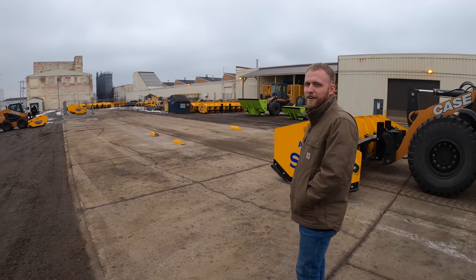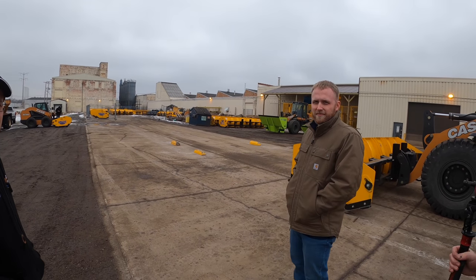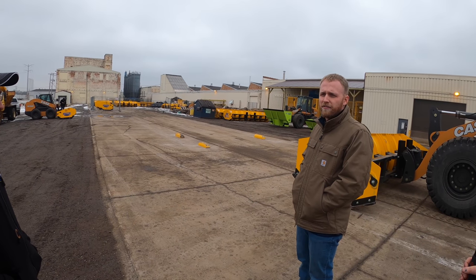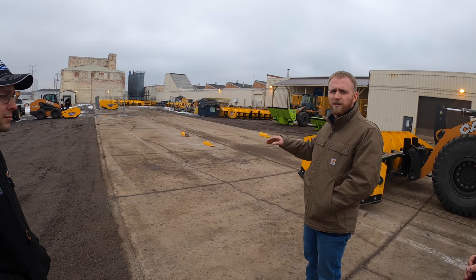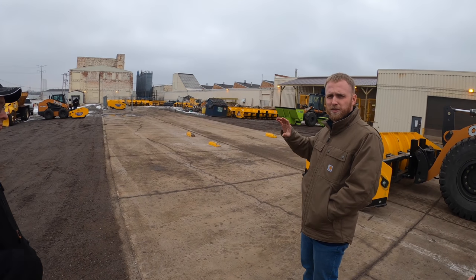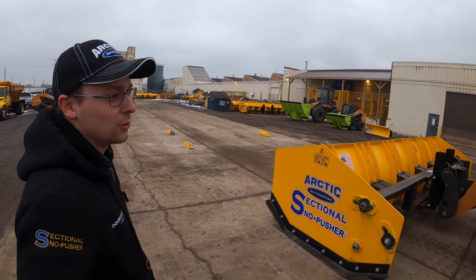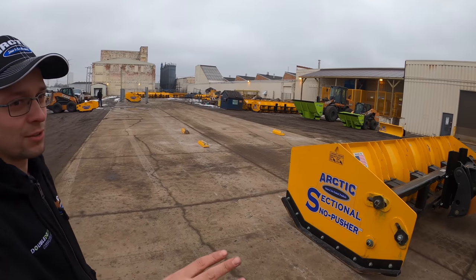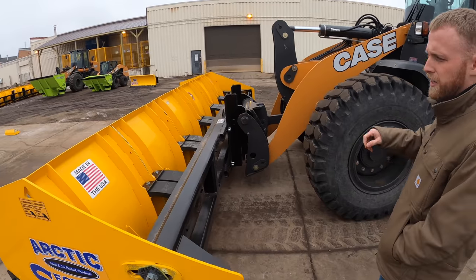You're not supposed to use down pressure with these plows - you can use just a minimal amount. If you have to cut hard pack or ice, you can roll the machine's coupler forward and it bends the poly block, adding weight to your cutting edges. Otherwise you're looking for the pusher to float so you can get maximum traction to the tires and use the power of the machine for pushing instead of grinding the plow into the ground.